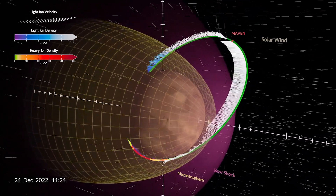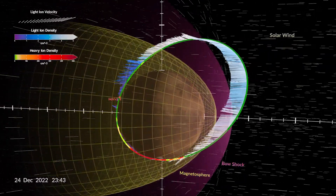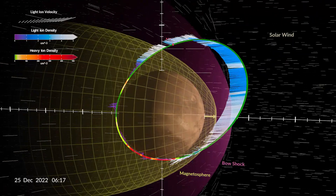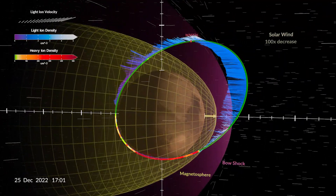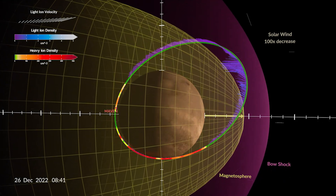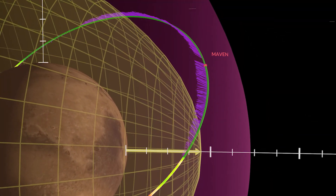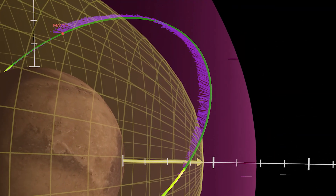On December 25, 2022, MAVEN encountered a sudden and dramatic decrease in solar wind density. As the pressure of the solar wind dropped, the Martian magnetosphere and bow shock ballooned outward, engulfing MAVEN's orbit. From the spacecraft's perspective, shielded beneath the bow shock, the solar wind had disappeared.